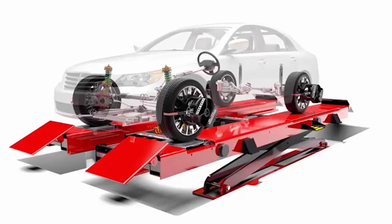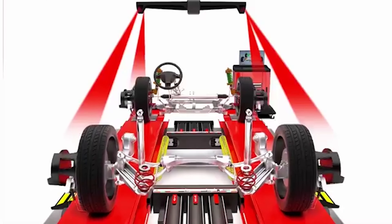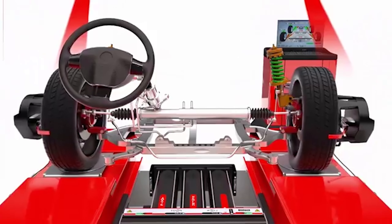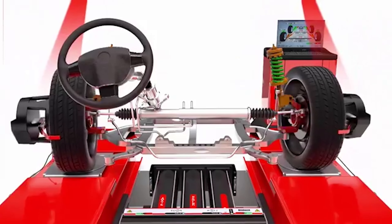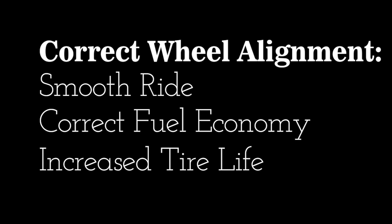We'll check your alignment using specialized imaging equipment that analyzes wheel angles as the vehicle is moved on the alignment rack, and we will give you a report of these measurements. Remember, correct wheel alignment is necessary for a smooth ride, correct fuel economy, and increased tire life.